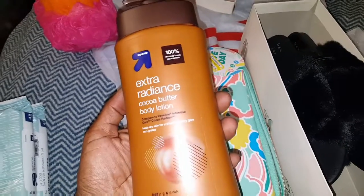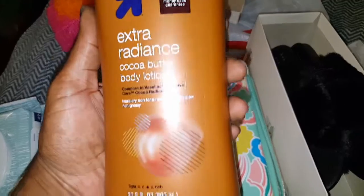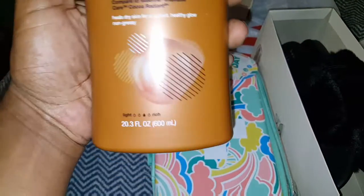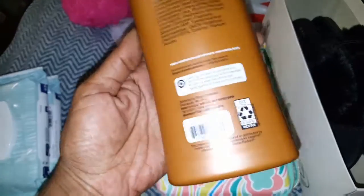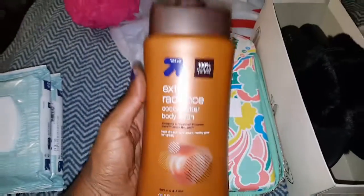I also grabbed one of their big lotions. It's by their Up and Up brand, similar to the Vaseline Lotion Cocoa Butter Extra Radiance. It's their 20.3 ounce for dry skin. This was only $2 and some change — I can't remember the exact price, but it was under $3.